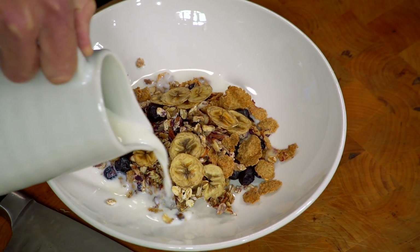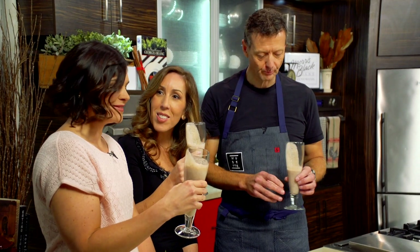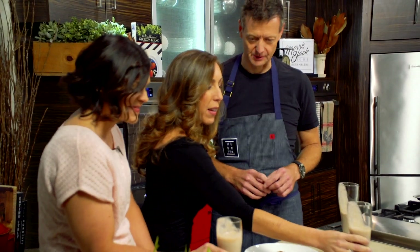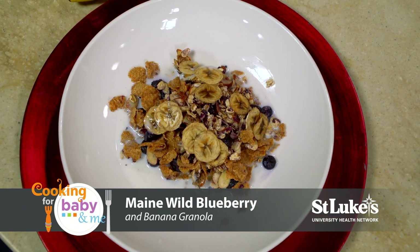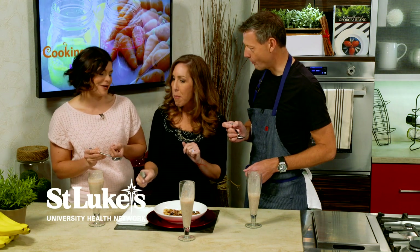These look delicious! Let's start with the smoothies — why don't we all grab a glass? Mmm, so creamy! Delicious. Nice flavor of the banana, and I can taste the chocolate chips a little too. So yummy! Let's grab a spoon. Delicious — the granola on the bottom. You're right! Mmm, that's delicious. Great breakfast on a nice fall morning.